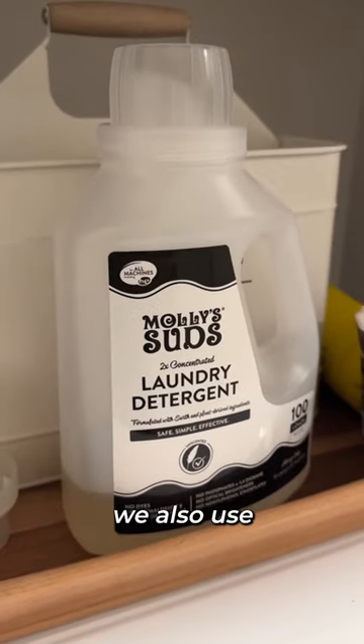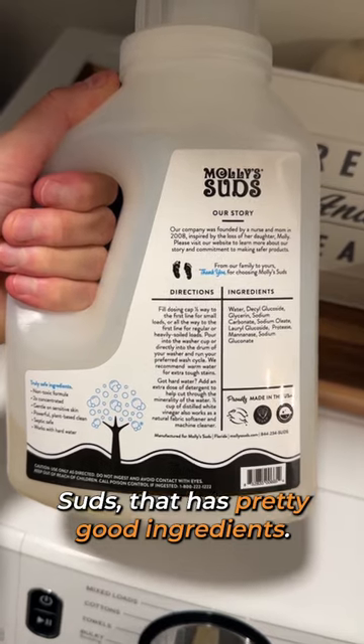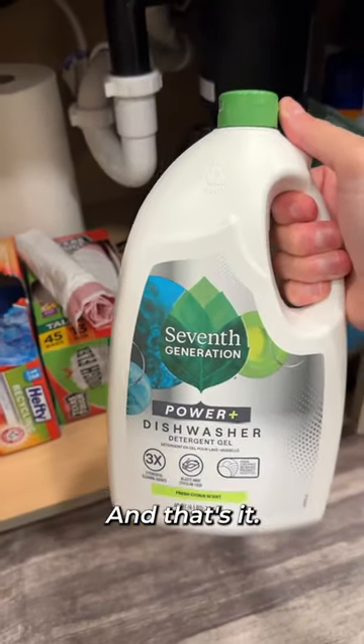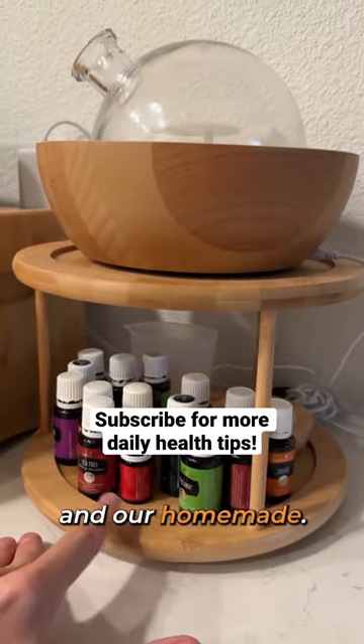But sometimes when we're in a pinch, we also use another high-quality brand Molly Suds that has pretty good ingredients, or Seventh Generation when we need to get the dishes done. And that's it. It's really that simple. Again, most of our cleaning supplies come from essential oils and are homemade.